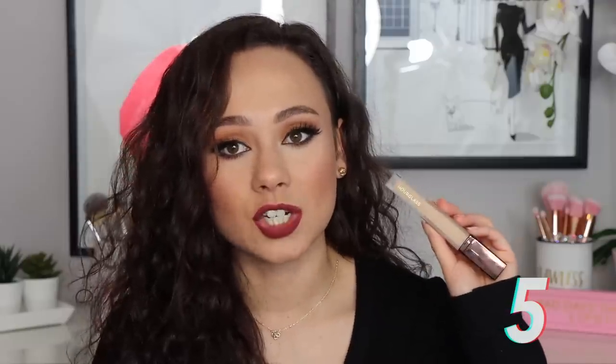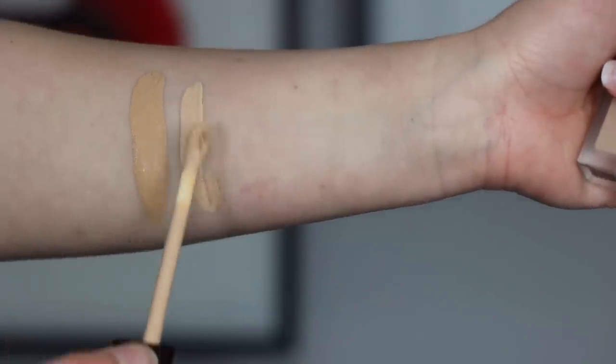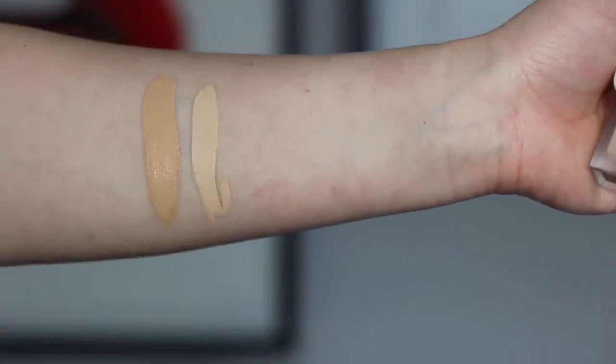Number five may surprise you — I really can't get on board with it, and that is the Hourglass Vanish Concealer. I have mine in the shade Fawn, which I really like on me. I wanted to like this so bad, but from the reviews I've seen, it seems like it's a you either love it or you hate it kind of concealer. I'll be honest, I'm kind of on the hate it spectrum.